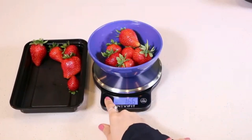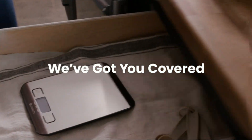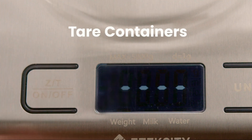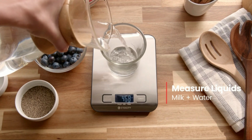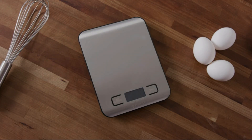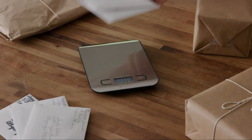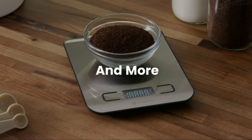One of the standout features of this scale is its backlit LCD display, which enhances visibility, ensuring accurate readings even in low-light conditions. The clear numeric readouts minimize any chances of miscalculations, promoting efficiency and precision in your measuring tasks. The scale is user-friendly — a simple touch of a button allows you to switch between units, which can be particularly helpful when dealing with various recipes or packages. Additionally, the design is sleek and compact.